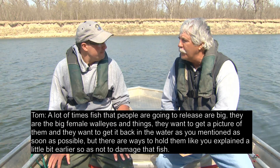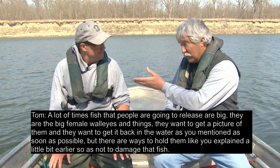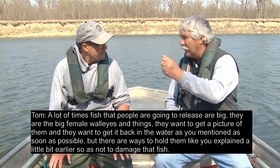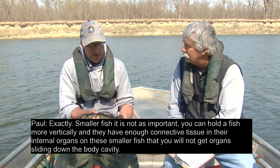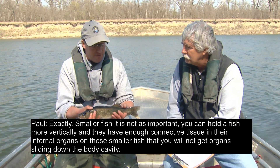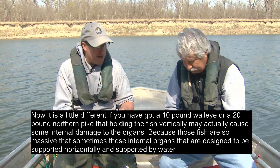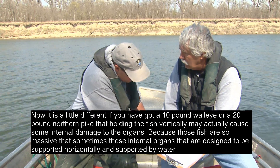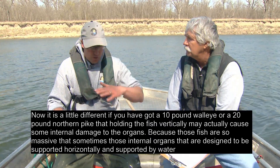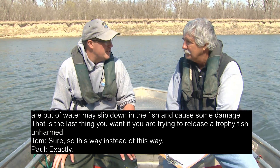A lot of times those fish might be fought to exhaustion and have a really tough time recovering. Fish that people are going to release are often big — the big female walleyes. They want a picture and want to get it back in the water as soon as possible. There are ways to hold them, as explained, so as not to damage the fish. For smaller fish, you can hold them more vertically since they have enough connective tissue so organs won't slide. But with a 10-pound walleye or a 20-pound northern pike, holding the fish vertically may actually cause internal organ damage. That's the last thing you want when releasing a trophy fish unharmed.